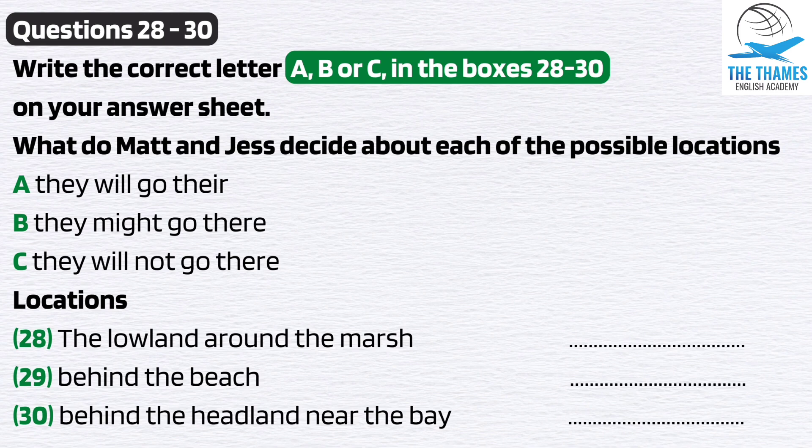Now we need to decide where to go. I've been thinking about that and I've brought the map. I've identified three possible locations but they've all got some disadvantages. The area around this lowland marsh could be interesting — there'll be a lot of interesting water plants here. But mainly it's already a designated nature reserve and I think there's already been a lot of research done here.